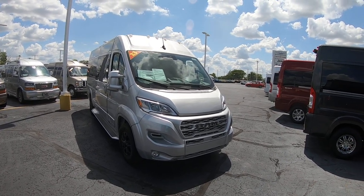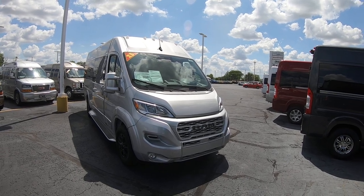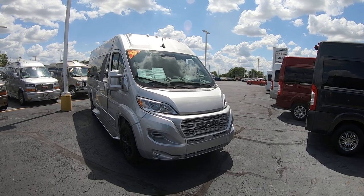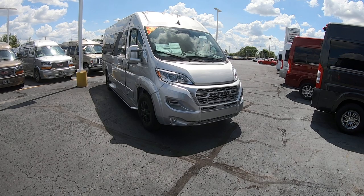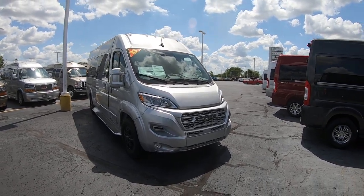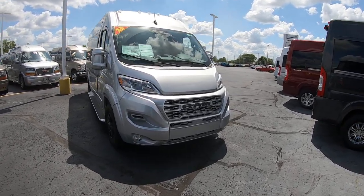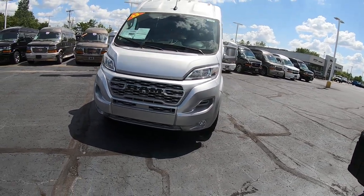Hello everybody, Lucas Purton here from Paul Sherry Vans in beautiful Piqua, Ohio. Today I'm going to highlight a new arrival to the dealership, stock number 30794T. It's a 2023 Ram Pro Master Charade conversion van, nine passenger conversion van. It is the high top on the 159 inch wheelbase with the extended body, so it's going to give you that extra space inside that you need.